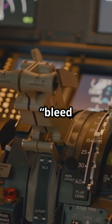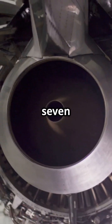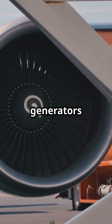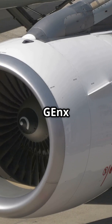Older aircraft steal bleed air — hot compressed air from the engines — to power things like pressurisation and anti-ice. But the 787 skips that completely. It runs on pure electricity, turning its engines into floating generators that power almost everything on board.